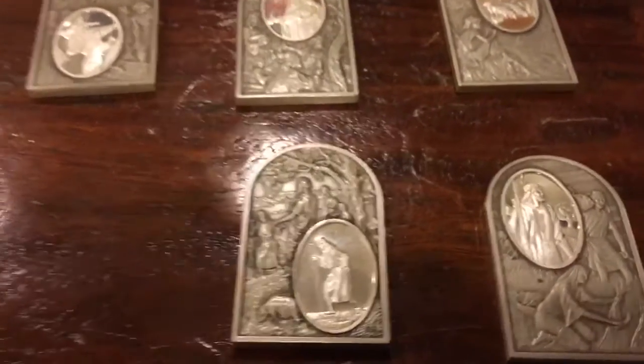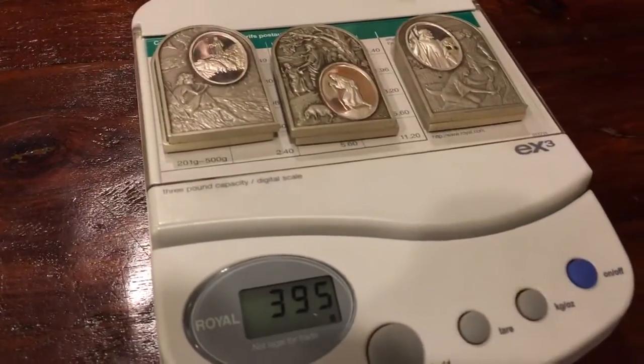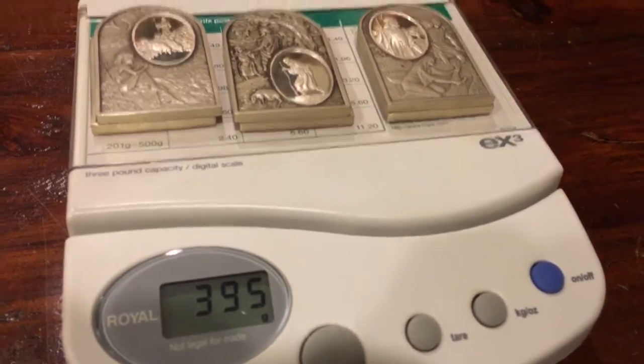I was really stoked finding these. It seems like lately I've been picking up a lot of silver cheap. I'm going to stack them all here. I looked online and some people, if they had the whole set complete, have listed prices like $1,300 — I don't know, that might be a little on the high side, but it's supposedly a rare set. So here: 395 grams — it's like a pound of silver. Awesome.